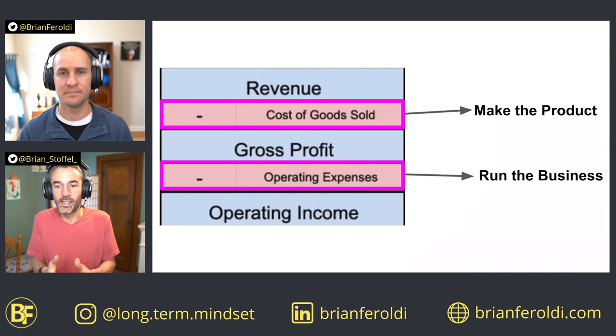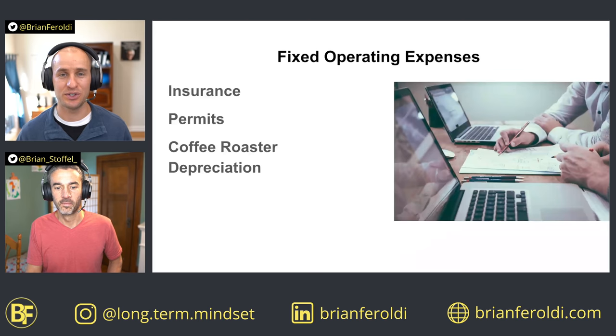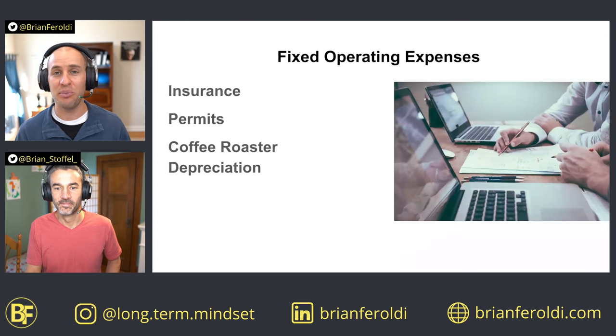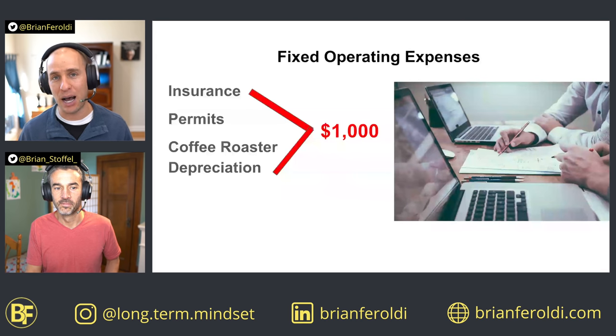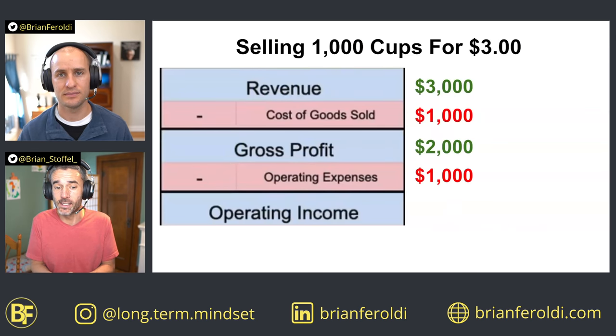We talked about leverage from cost of goods sold, but let's investigate operating expenses — because that's where the real leverage comes in. Cafe Soleil has fixed operating costs such as insurance, permits, and coffee roaster depreciation. Even though you don't pay employees because you're all owners, you still have about $1,000 in operating expenses per year. Going back to the 1,000-cup example with $2,000 in gross profit, subtracting that $1,000 in fixed operating expenses gives operating income of $1,000.